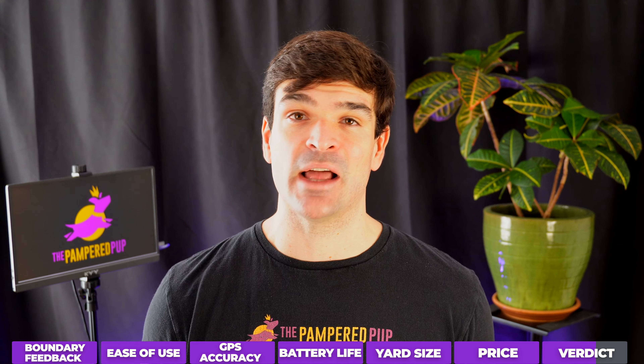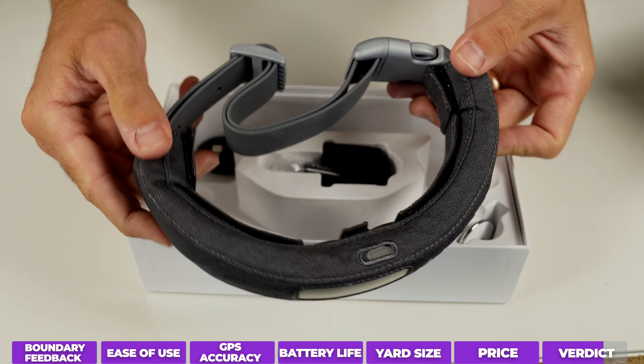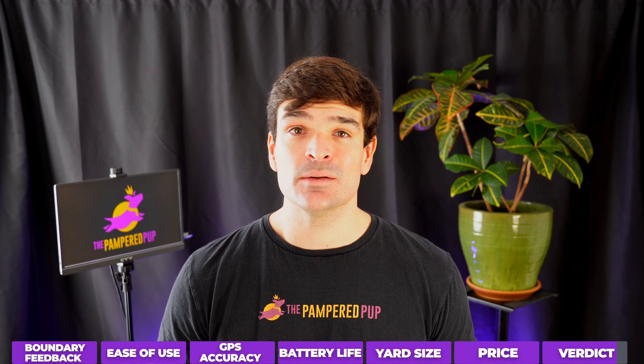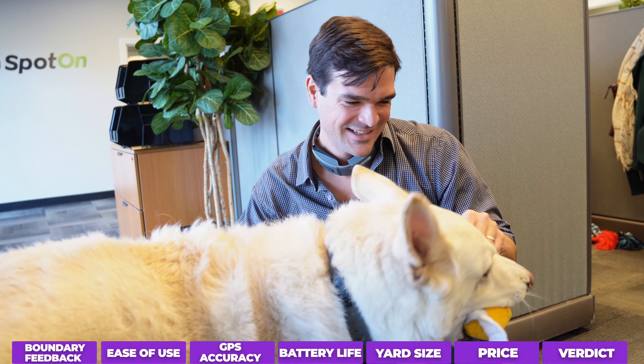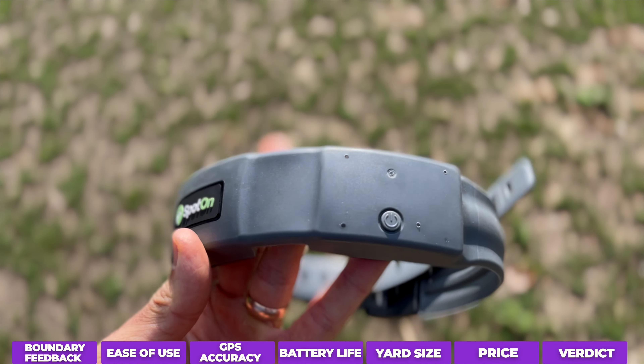The Halo Collar made a big splash and it has some things going for it, especially with the upgrades in the Halo Collar 3. But I just don't like how unreliable it can be — nothing's happening, nothing's happening. Sometimes it works just fine, but this is your dog's safety, and it should work every time. And if you want the best performing wireless dog fence that's easy to use and you can count on it time after time, then you should go for the Spot-on GPS fence.